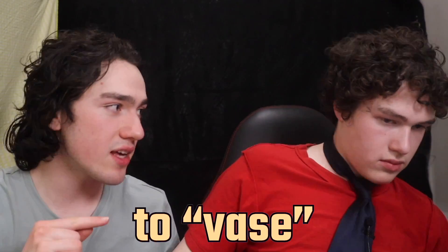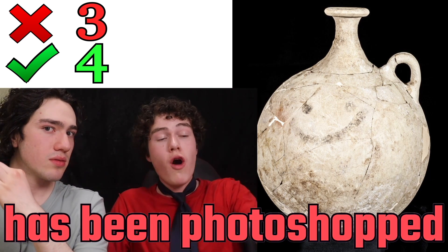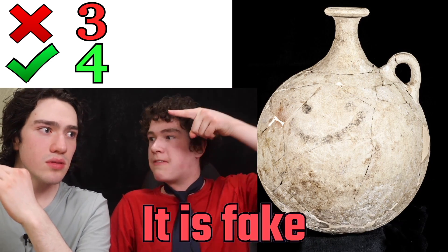Now it's time for you to face your worst fear. The noob smiley face has been photoshopped onto this vase. It is fake. Wrong.